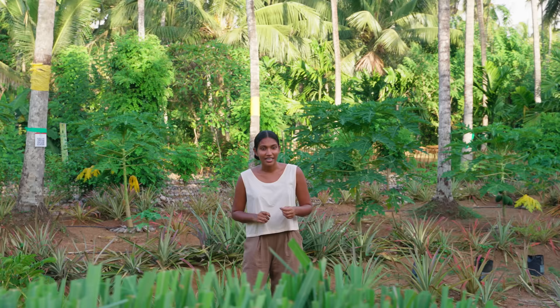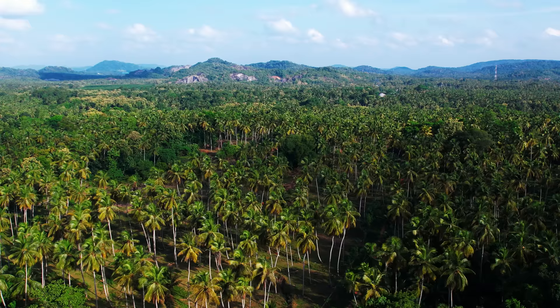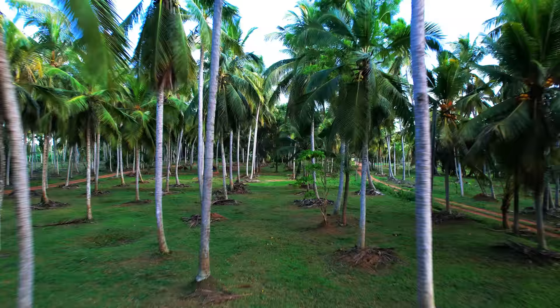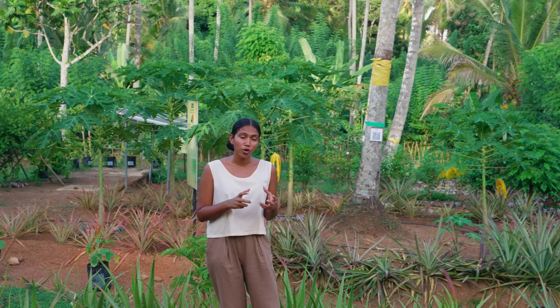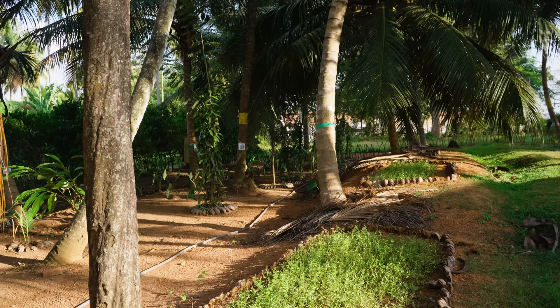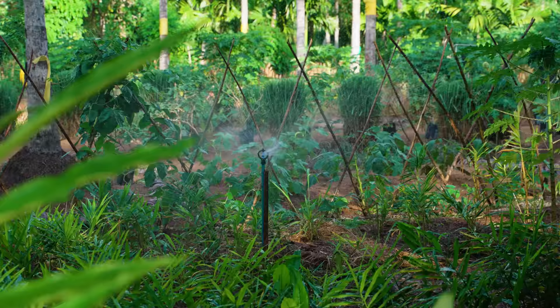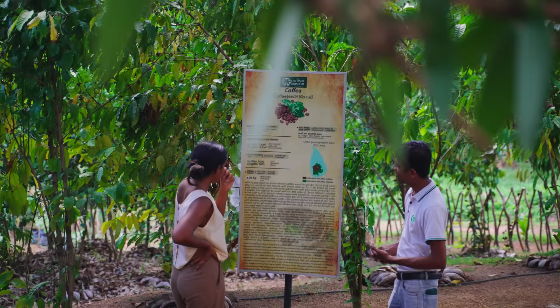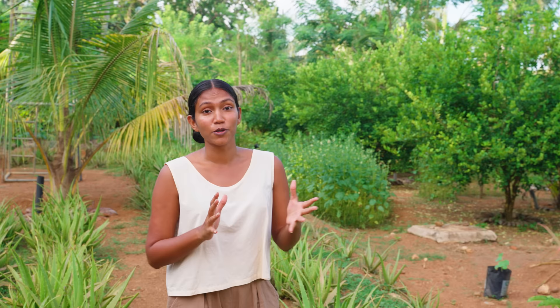Here is another interesting concept implemented at the model farm that really maximizes existing coconut land. Coconut land is usually monoculture, with each tree spaced quite apart, leaving a lot of land unutilized. Intercropping gives you the ability to grow additional crops both in the short term when the coconut plant is small, and in the long term when it reaches its full mature height. This not only increases the productivity of your land but also increases the revenue you can bring in. Within just this one-acre plot, there are 50 different crops being grown, all organic.